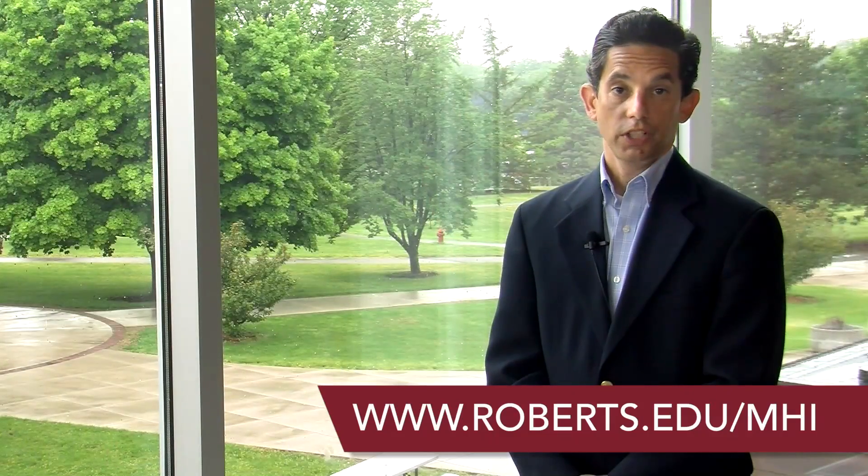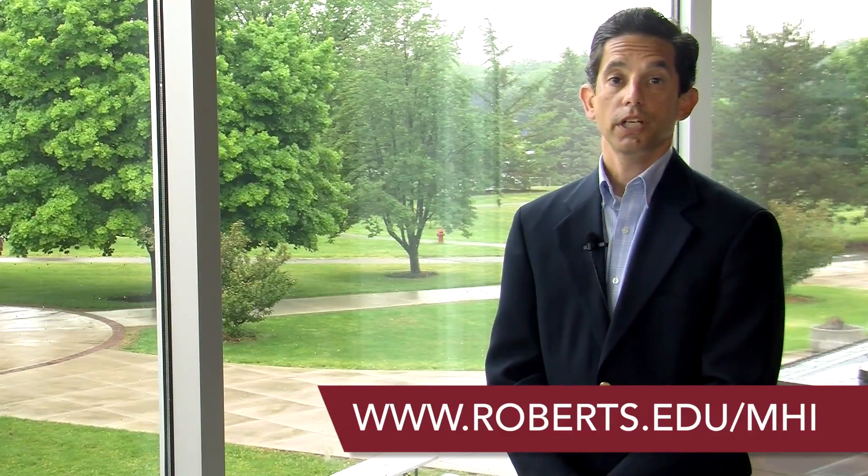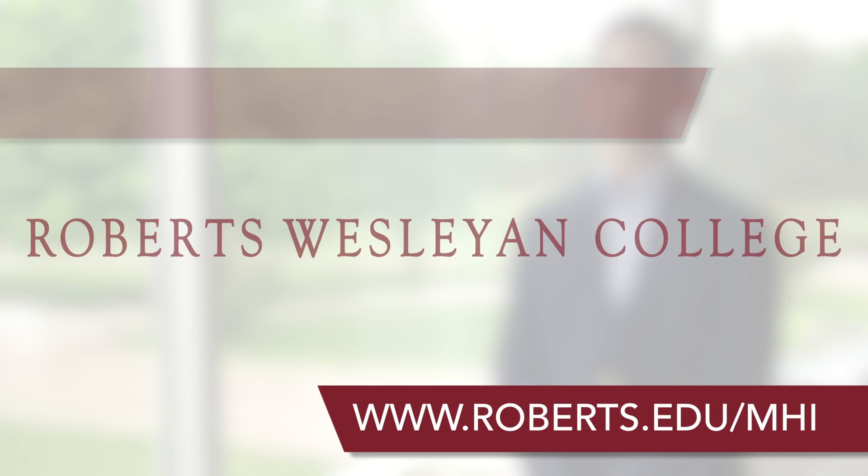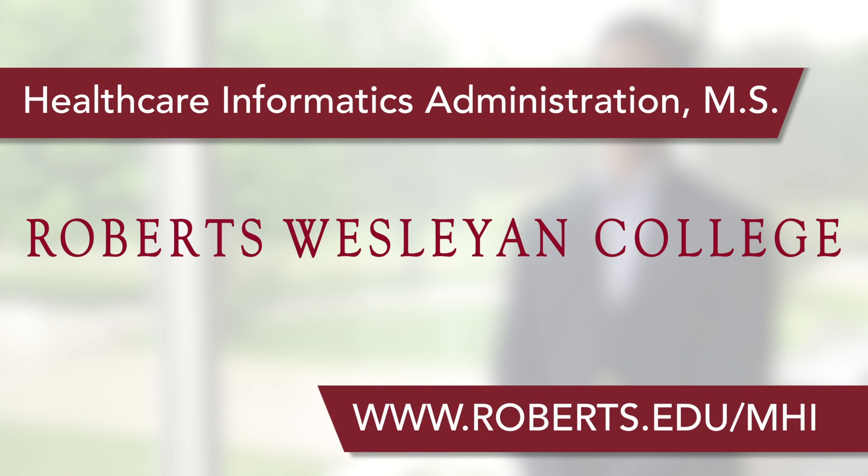If you want to become a leader in your organization by shaping the way information technology transforms healthcare delivery, patient safety, and payment reform, then join us at the next information meeting to learn more about this program.